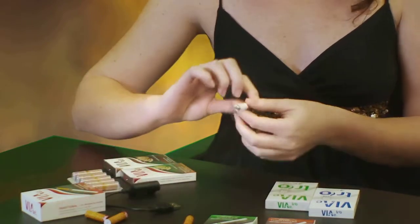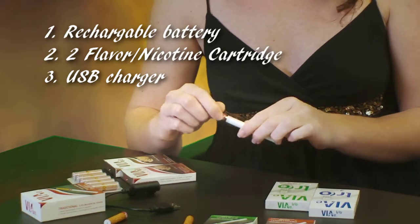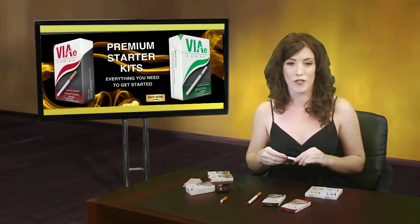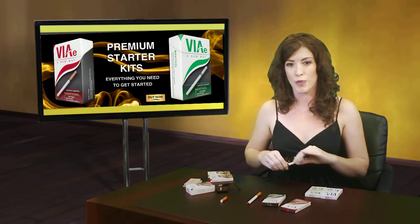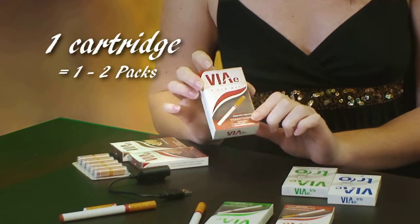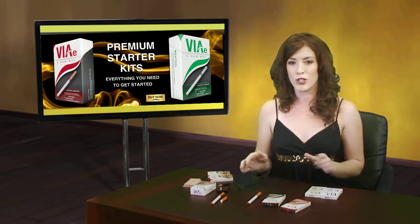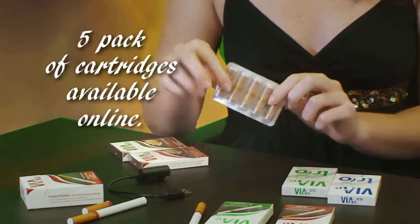The second rechargeable kit in the lineup includes one rechargeable battery, two cartridges, and one USB charger for convenient recharging of the battery. With VAE's rechargeable products, each cartridge is equivalent to one to two packs of traditional cigarettes. When the cartridges in the kit are depleted, the consumer simply purchases a five-pack of cartridges online.